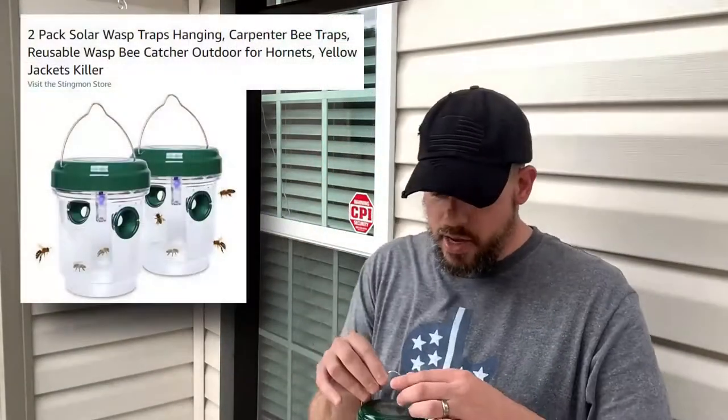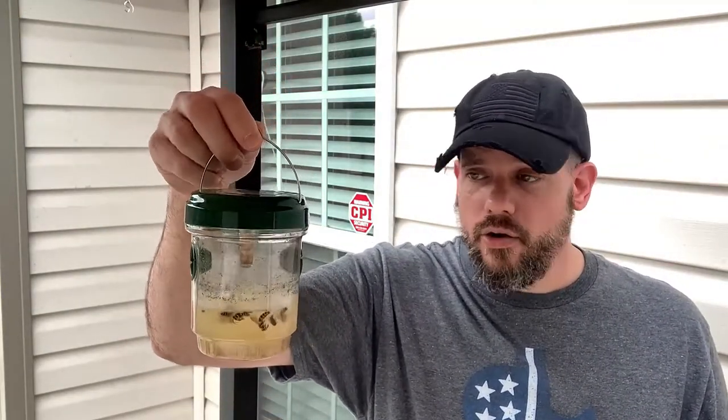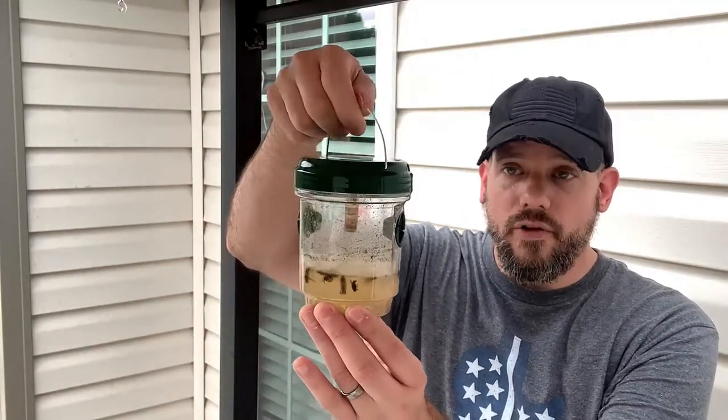These come in a two-pack on Amazon for a really good, reasonable price. It's a little plastic container. They seem to be well-made, very sturdy. I actually dropped one of these on the concrete patio and no issues at all — put it right back together. The top will screw off.